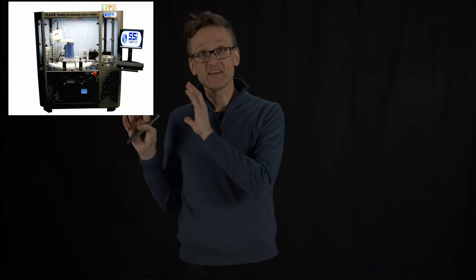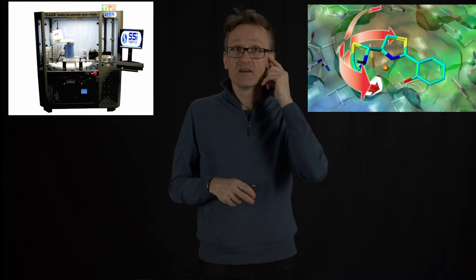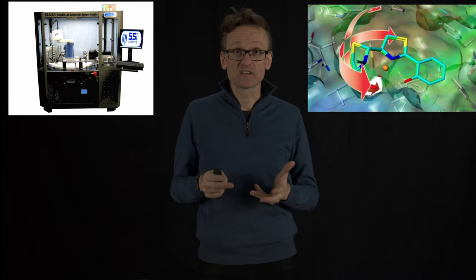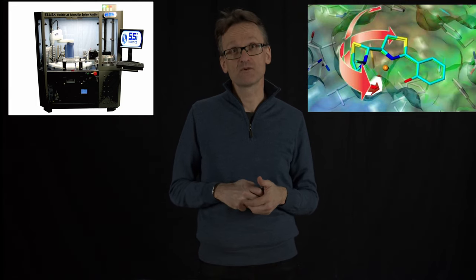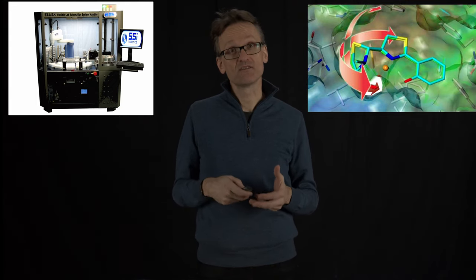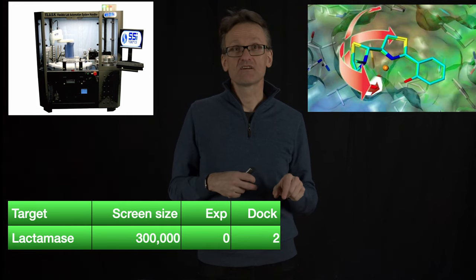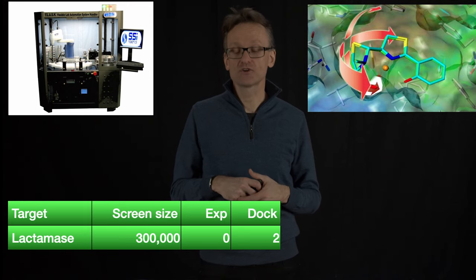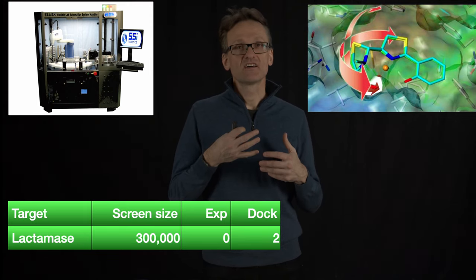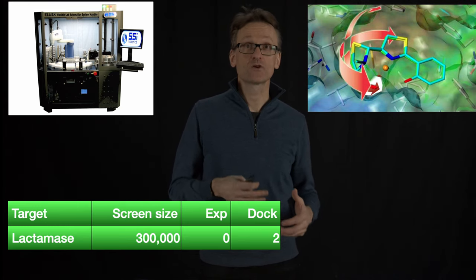So remember, on the one hand we had the actual robot, and on the other hand we had the computer where we're doing things with docking. It wasn't a coincidence that I listed those two compound screens projects before, because they had also been done with the docking. In the first one, Lactamaze, the docking actually returned two hits, and from the docking, the results were two hits that were actually later experimentally confirmed.